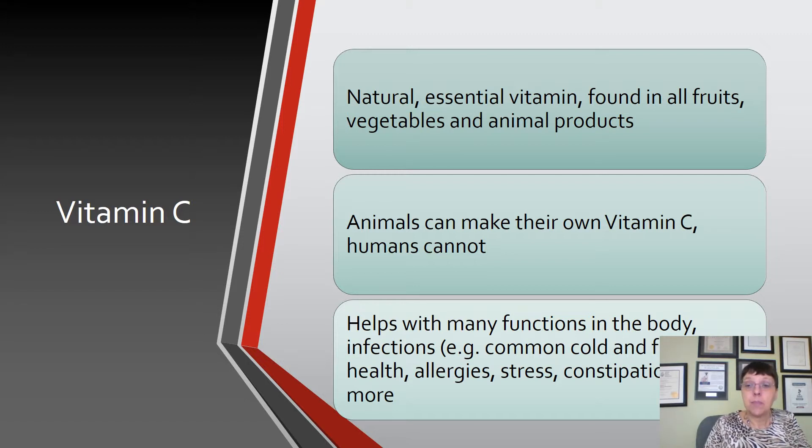Vitamin C helps with many functions in the body including infections, common colds and flu, skin health, allergies, stress, and constipation.